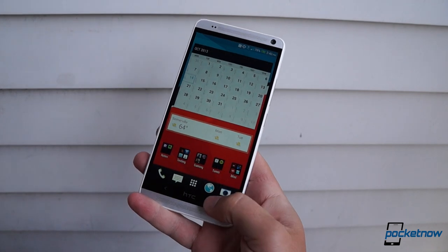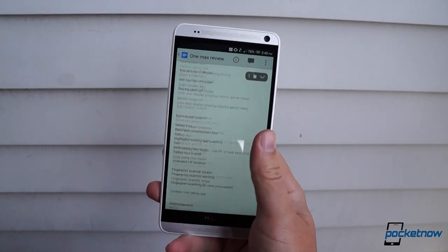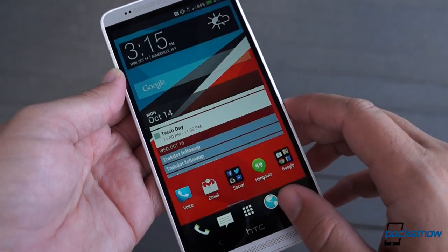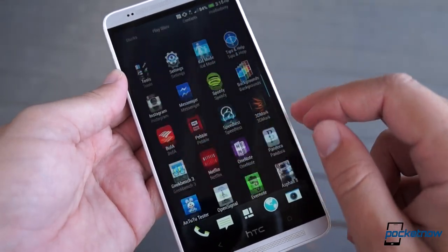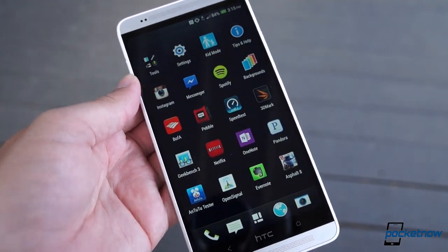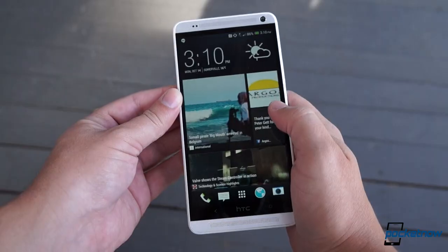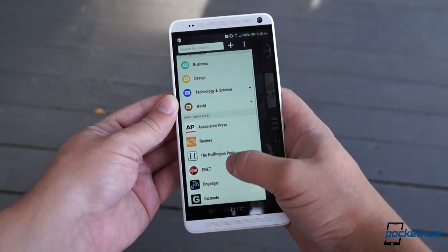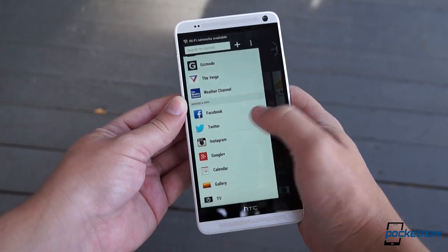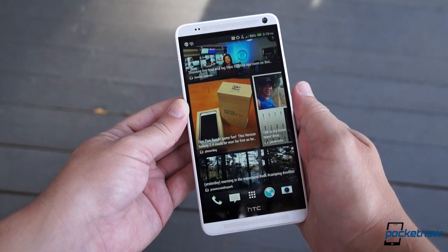HTC has bumped the OS version to Android 4.3 here and overlaid it with a new version of its third-party UI, Sense 5.5. In terms of performance, the enhancements are limited — Sense 5 was as smooth an Android skin as we'd ever seen, with little room for improvement. So HTC has brought upgraded features instead, enhancing its BlinkFeed social browser with Instagram and Google Plus functionality, along with RSS support and tighter, smarter integration with Facebook, as well as the ability to remove BlinkFeed from the home screen if you so choose.